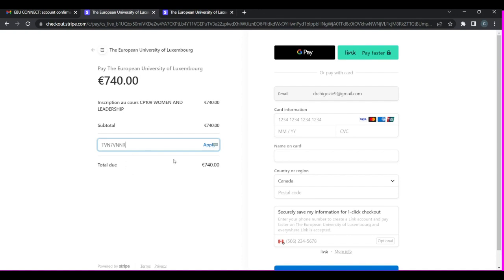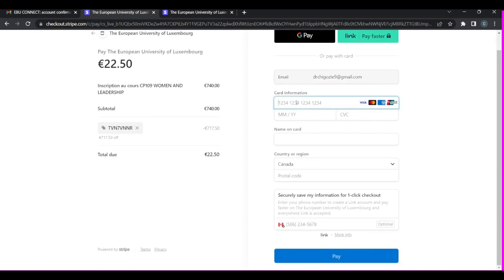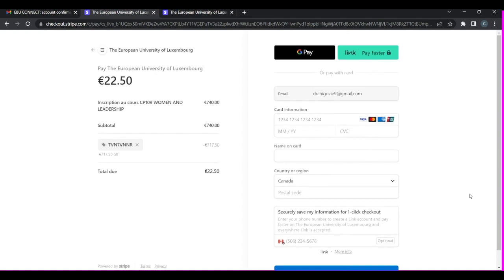I've already copied the promo code, so I paste it in. When you paste it, the lowercase letters 'tvn' at the end will change to caps lock — capital letters. You then click 'Apply.' Once you apply my promo code, you can see the price is now 22.50 euros. Then enter your credit card details, your name, and your country, click 'Pay,' and that's how you complete the payment. Once you pay, you will see your lecture start date and everything you need.